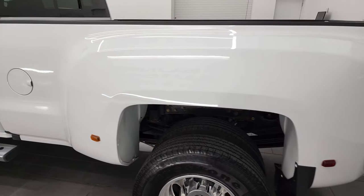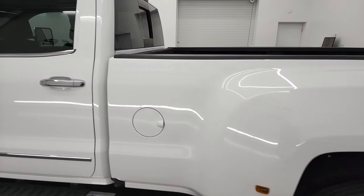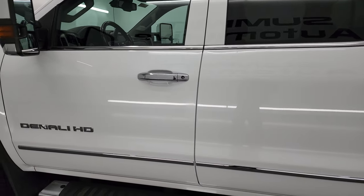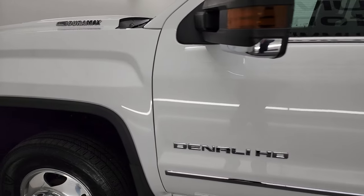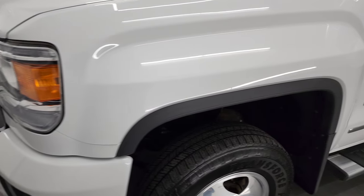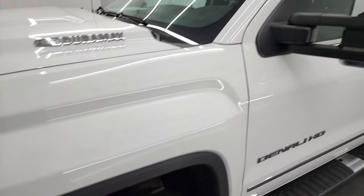Going down the driver's side, the driver's side box looks really good, doors and cab all look really good as well. Driver's side front fender — didn't see any major dents or dings on there. It does come with the tow mirrors.